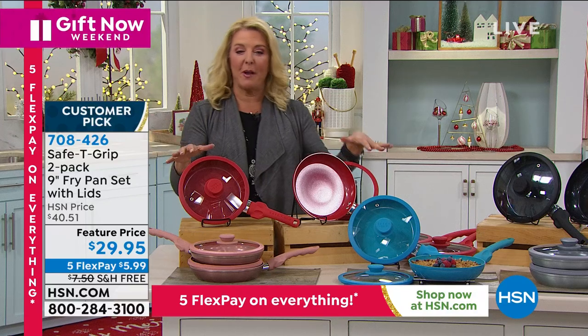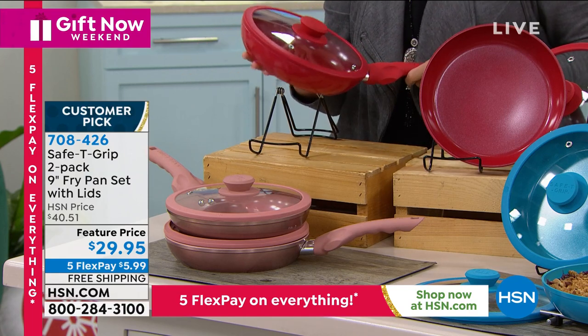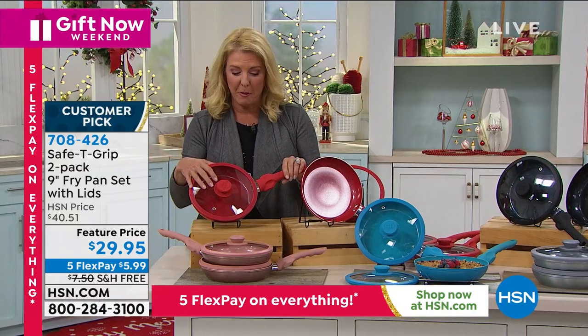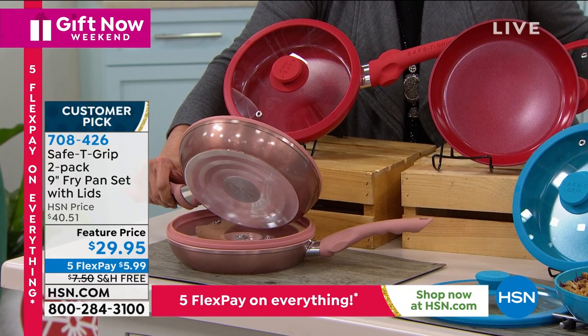Quick update: if you want the red, that's the most popular — it always is. The most limited, though, is the really cool metallic rose gold. I've never seen a metallic rose gold pan. So if you're a girly girl, or buying for someone in their twenties in their first place, that is such a pretty pan.